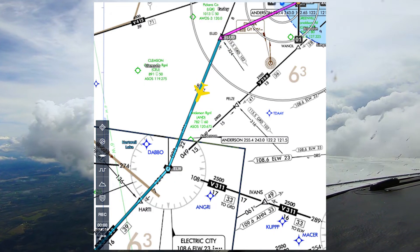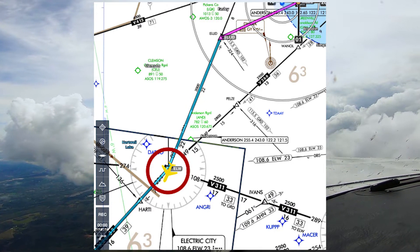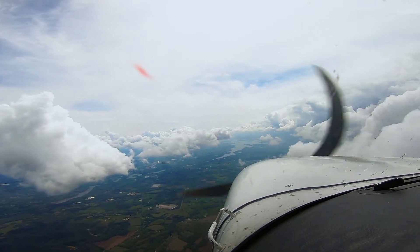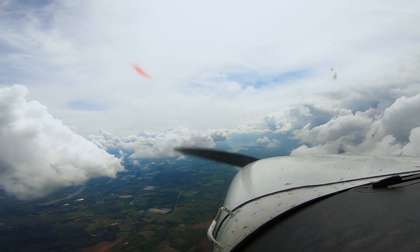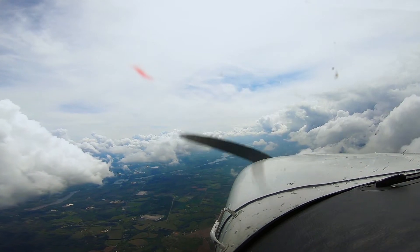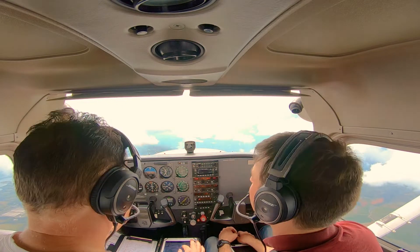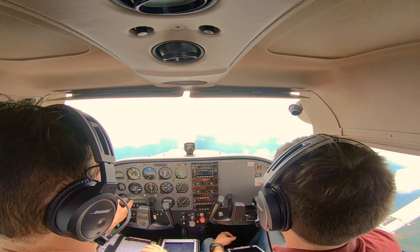Beautiful. It's awesome. I'm kind of making you use this so I can develop your 3D picture in your head. We're 9-5 — that's your area of light and moderate precipitation at your 1 o'clock and 10 miles, about 10 miles in diameter.